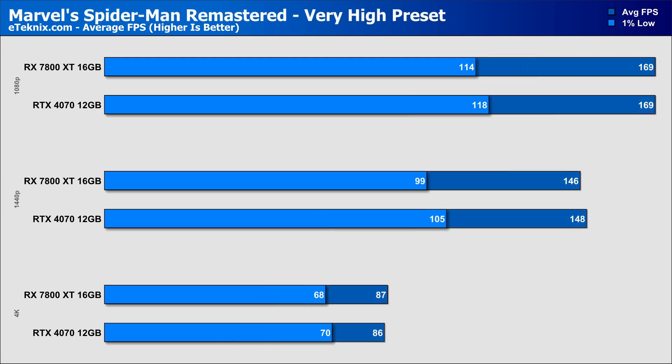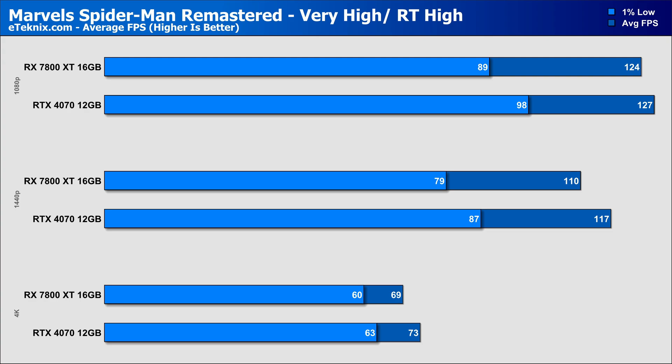In Spider-Man Remastered at 1080p, both cards came in with identical performance at 169fps, though the RTX 4070 has slightly better 1% lows — not something noticeable at such a high frame rate. At 1440p performance is very similar, with the 7800 XT falling behind by a margin-of-error 1%, then fighting back at 4K with a 1% lead. Enabling ray tracing, the RTX 4070 holds up slightly better, with the RDNA3 GPU falling 2% behind at 1080p, 6% at 1440p, and 5% at 4K — though performance at all three resolutions was pretty decent overall.